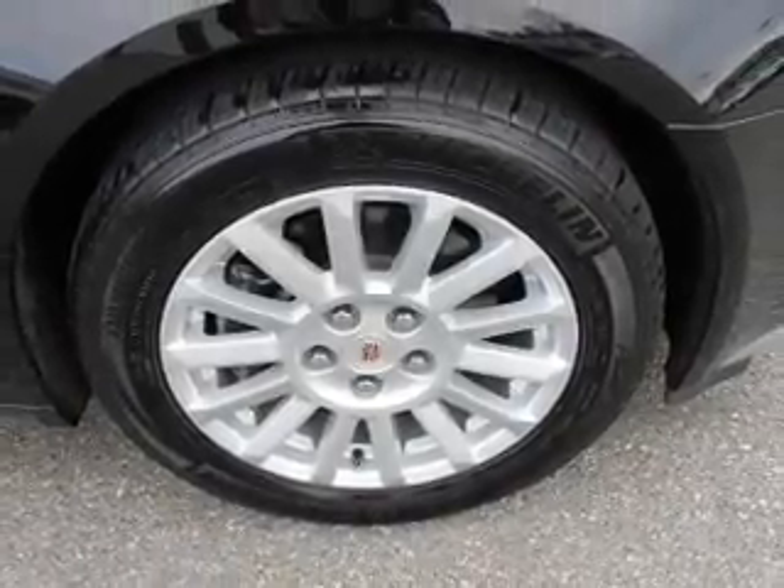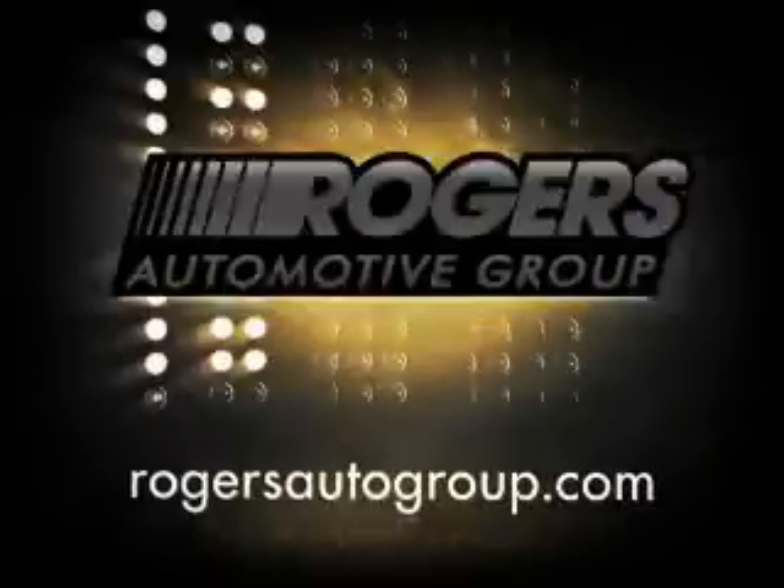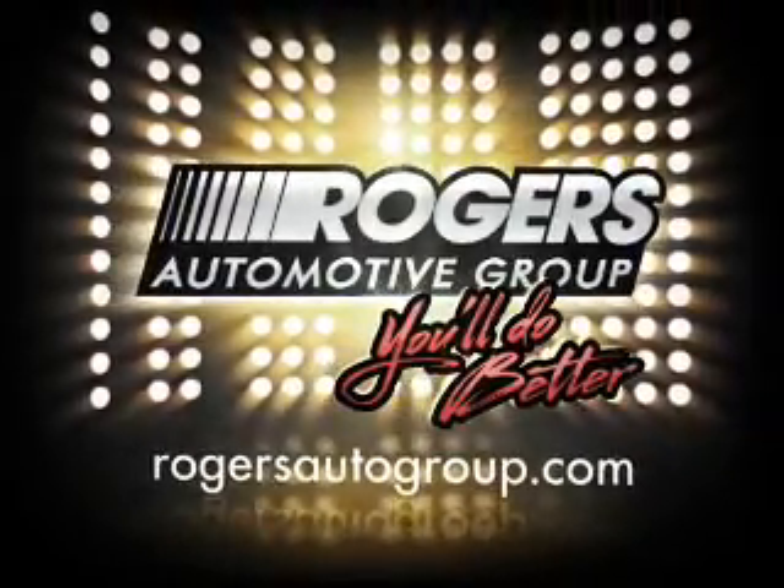Call us today to start test driving your new Barry Rogers test drive.